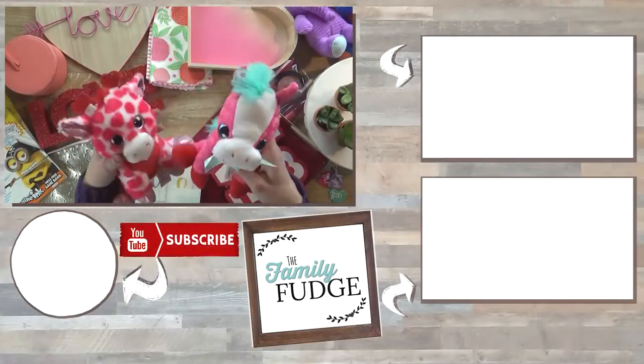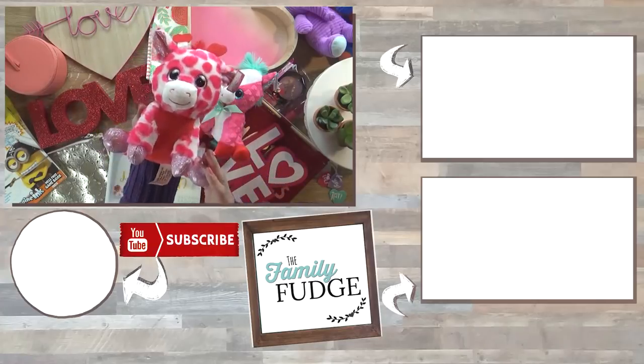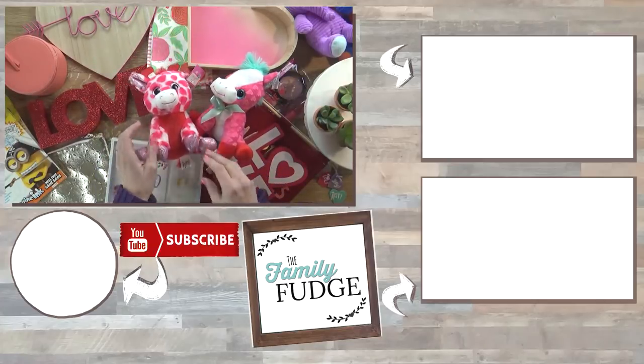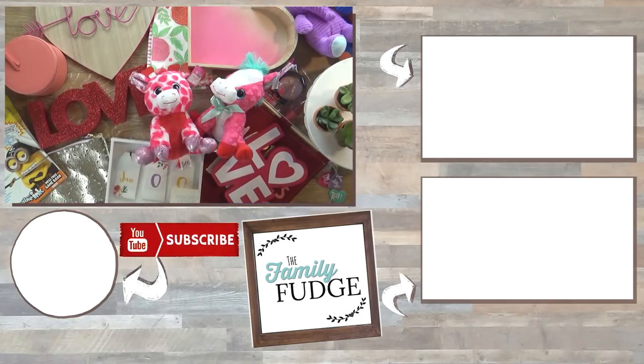Thank you so much for joining me today. If you like this video please give it a big thumbs up and don't forget to subscribe if you're not already. Let me know in the comments down below — out of all of these items today, what was your favorite thing? Thanks for watching and I'll see you next time.